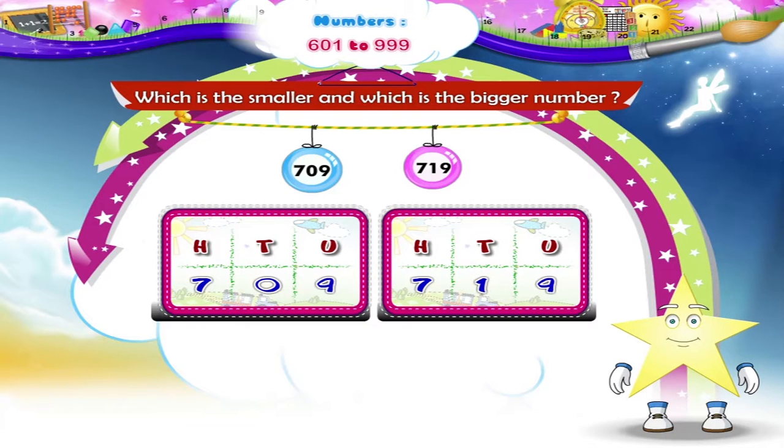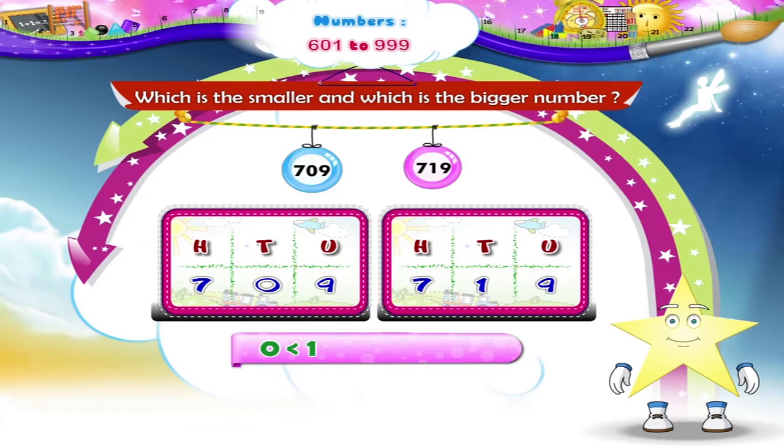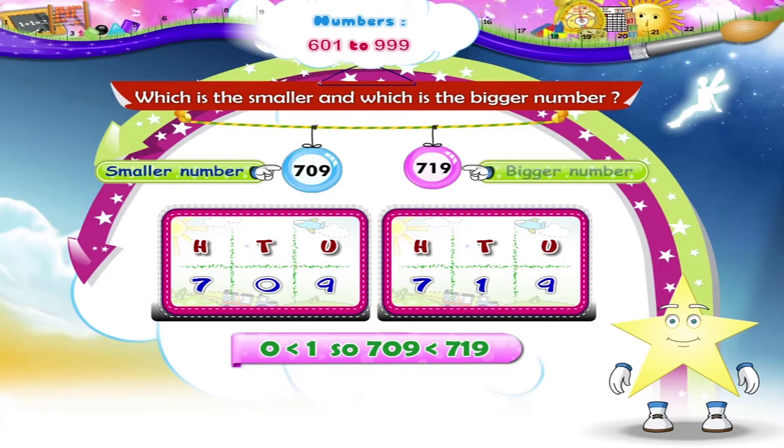The next pair of numbers is 709 and 719. Both numbers have the digit 7 in the hundreds place, so we compare the digits in the tens place. In 709 the tens digit is 0, and in 719 the tens digit is 1. Since 0 is less than 1, 709 is the smaller number and 719 is the bigger number.